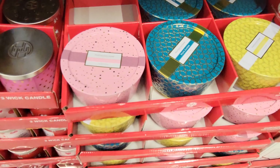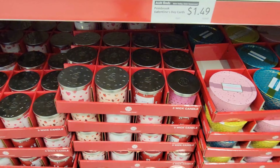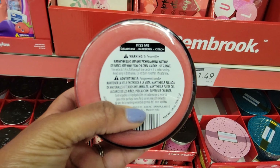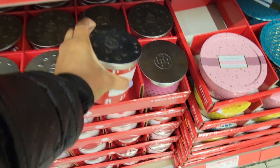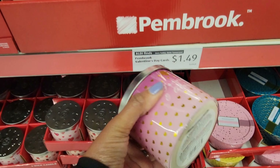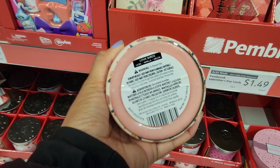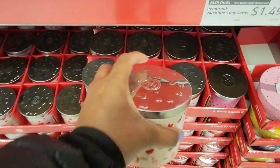They have a six-piece glass bowl set with lids for $14.99. There's a 14-cup coffee maker at $39.99. A divided serving tray is $14.99, and a serving bowl with a wood lid is $24.99.